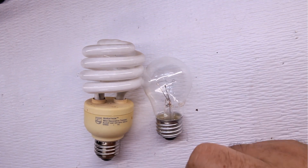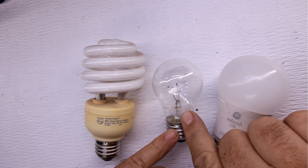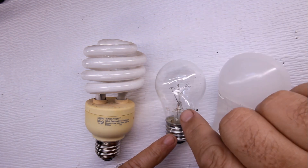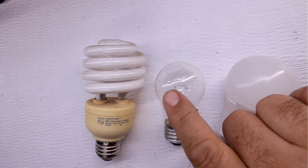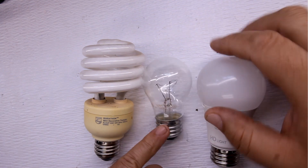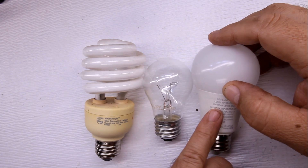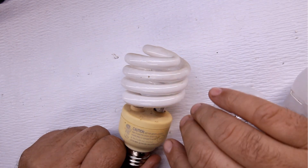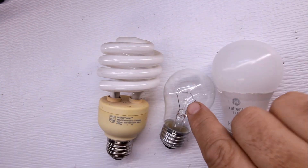The incandescent is going to draw the most power — it's a 60 watt bulb. In the US we have a 120-volt AC system. You take the amperage times the voltage and you get the wattage. This incandescent is 60 watts, the LED is 10 watts, and the fluorescent bulb is 23 watts.